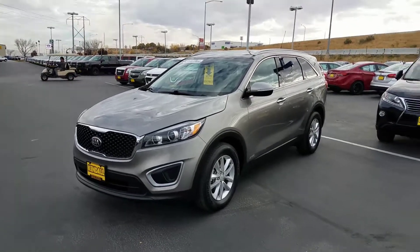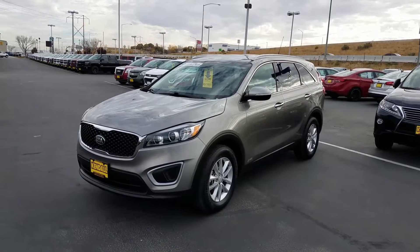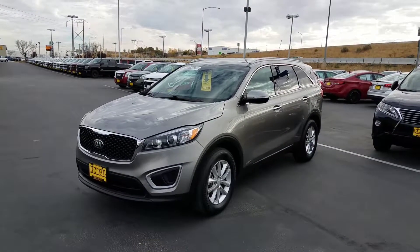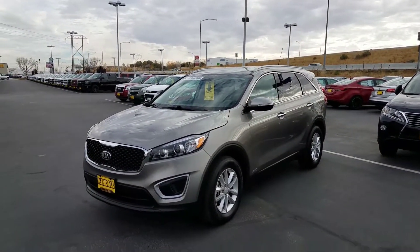Hey, it's Tim Crowley with the Candle Auto Mall. I told you I was gonna go out here and get the video of the Sorento for you — LX all-wheel drive 2017. I'm Tim Crowley and that's the Candle Auto Mall over there behind me. We're right up exit 38, Interstate 84, here in Nampa, Idaho.